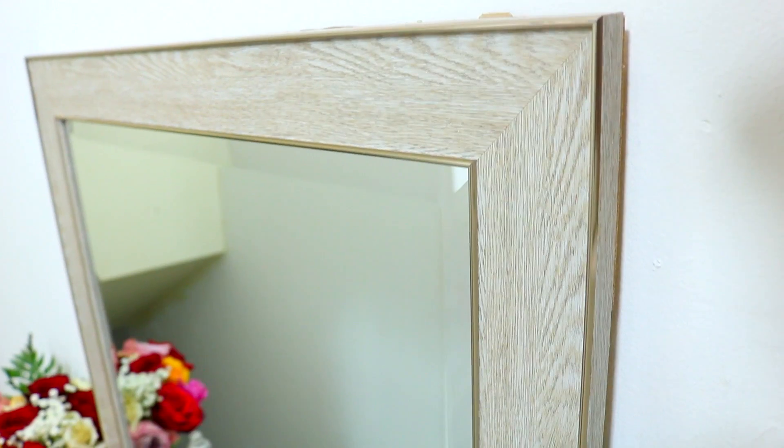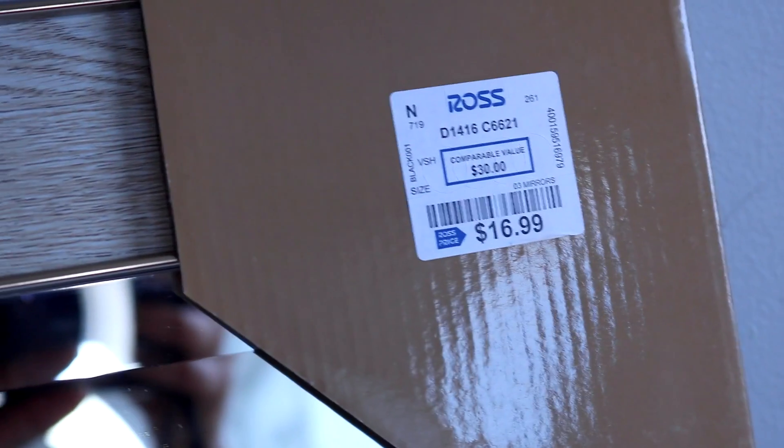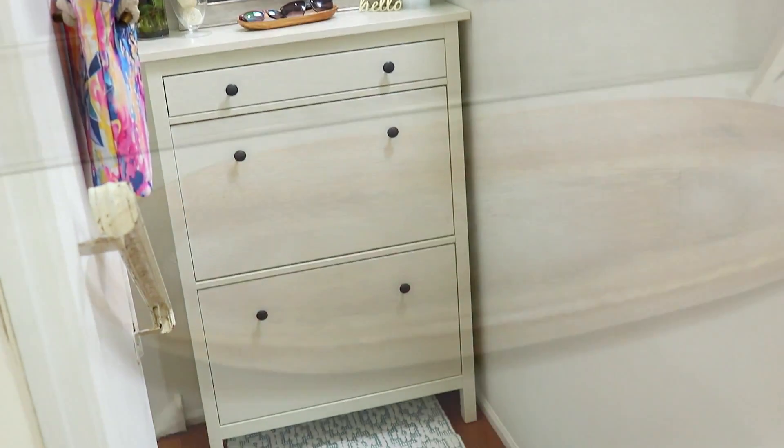I knew I wanted to find a mirror for this space because it is so small — a mirror would open it up. When I was at Ross they had a bunch of different styles: long mirrors, short mirrors, round mirrors, all different kinds. I opted for this one and the price was right at $16.99 — I thought it was perfect.